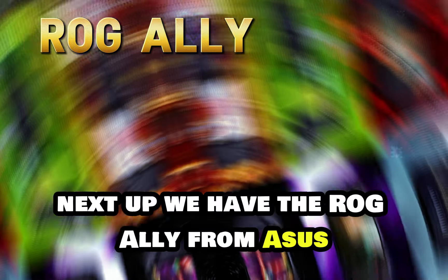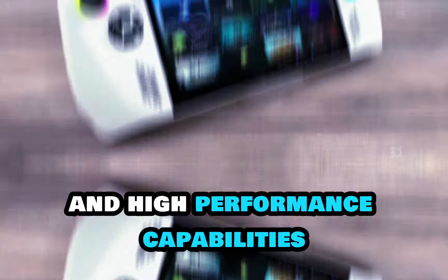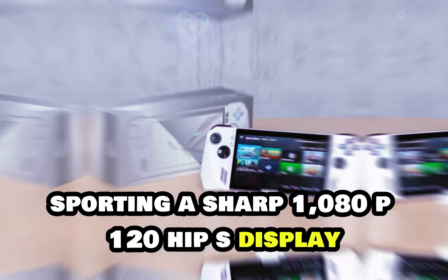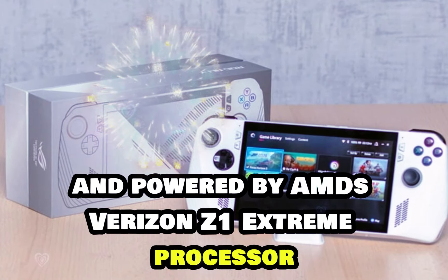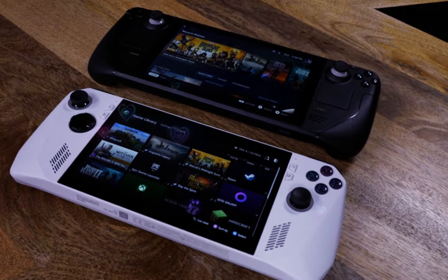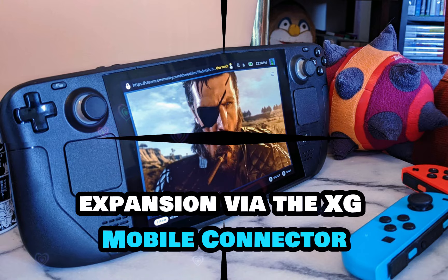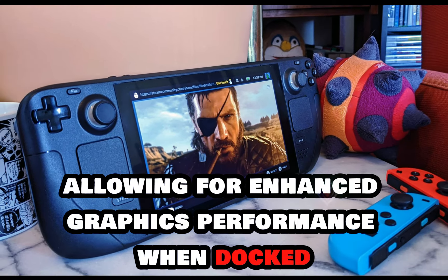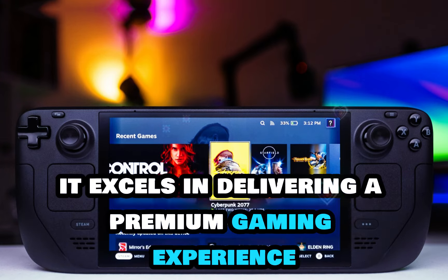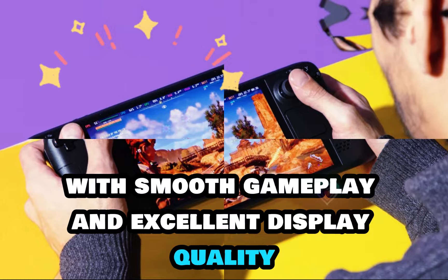Next up, we have the ROG Ally from ASUS, known for its sleek design and high-performance capabilities. Sporting a sharp 1080p 120Hz IPS display and powered by AMD's Ryzen Z1 Extreme processor, it offers robust gaming performance. The Ally stands out with its potential for external GPU expansion via the XG Mobile Connector, allowing for enhanced graphics performance when docked. Despite lacking some features like touchpads, it excels in delivering a premium gaming experience with smooth gameplay and excellent display quality.